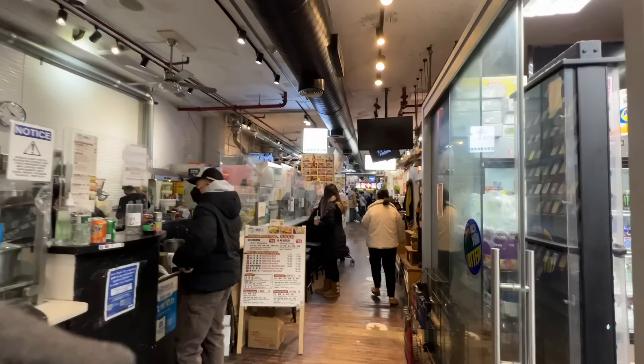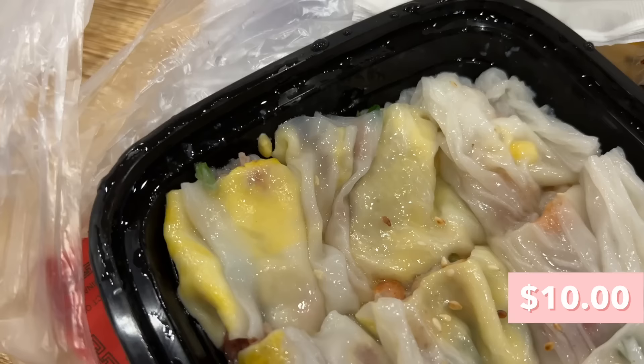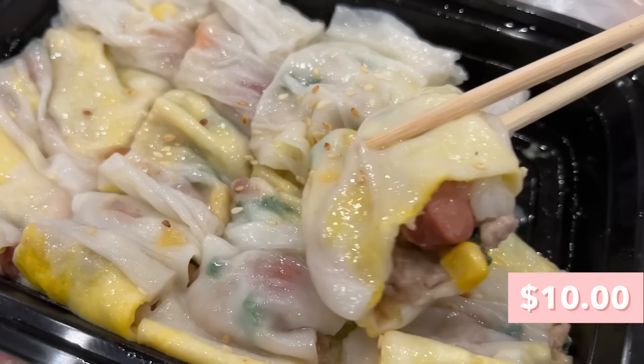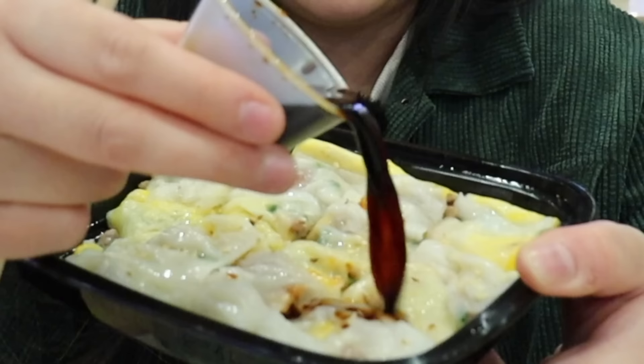Next up we have Joe's Steam Rice Roll, which is literally the stall right next to the pepper bun place, so you can't miss it. Joe's Steam Rice Roll is really known for their cheng fun — the rice rolls you get at dim sum — but they have a lot of different fillings. Usually at dim sum you just get beef or shrimp rice roll, but here you can get egg and a lot of different vegetables. The one we got is the Joe's signature, which has beef, pork, egg, dried shrimp, sausage, scallions, cilantro, and corn. It comes with a sauce — kind of like a soy sauce.